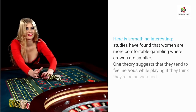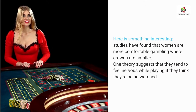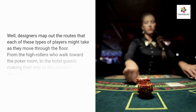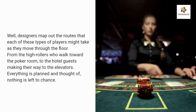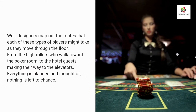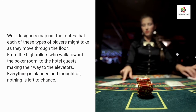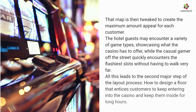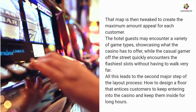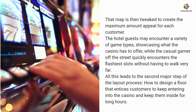Studies have found that women are more comfortable gambling where crowds are smaller. One theory suggests they tend to feel nervous while playing if they think they're being watched. Designers map out the routes that each type of player might take as they move through the floor — from high rollers walking through the poker room to hotel guests making their way to the elevators. Everything is planned and thought of; nothing is left to chance. The hotel guests may encounter a variety of game types showcasing what the casino has to offer, while the casual gamer quickly encounters the flashiest slots without having to walk very far.